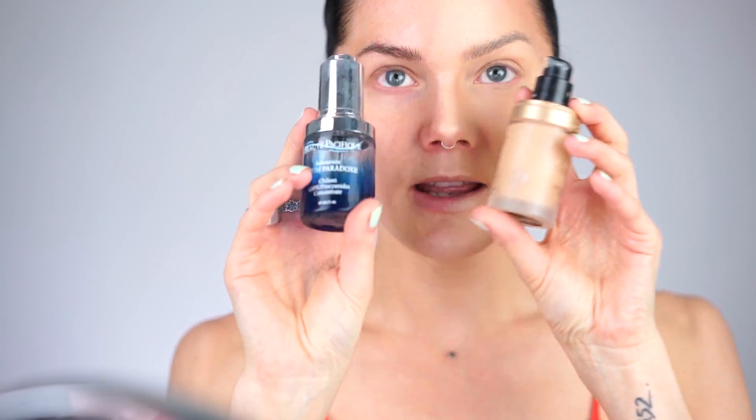Now I'm going to do the base for the fashion makeup. For this look I'm using the Born This Way foundation and mixing it with a serum to make it more natural and glowing — I'm using the Beauty Pacific Submersive Serum Paradox, mixing these two together.